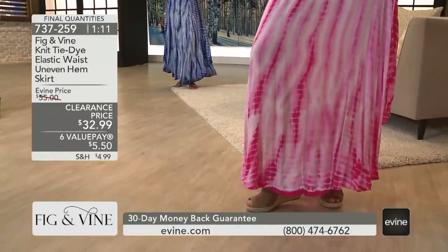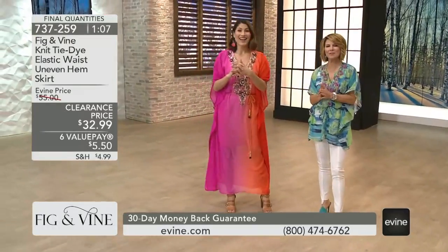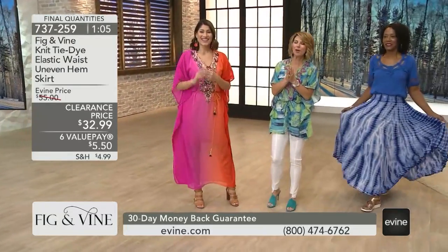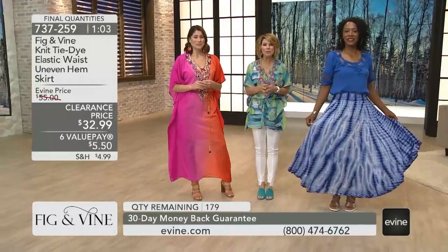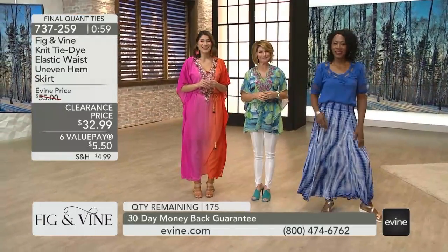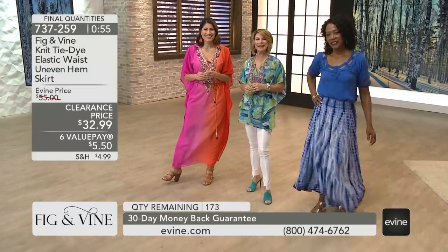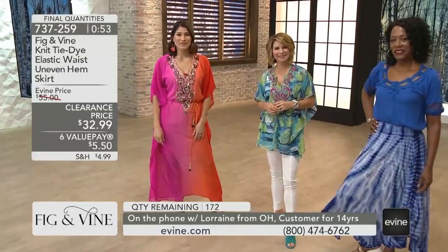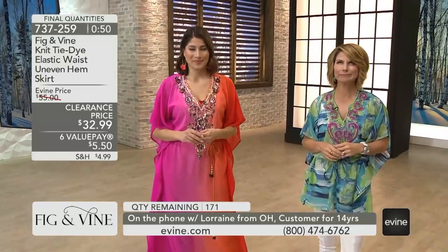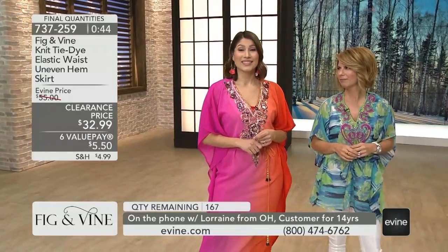We've got another gal calling in — Fig and Vine. Let's welcome Lorraine calling in from Ohio. Thank you for shopping with us. You've been shopping with us for 14 years — you're part of the family. What are you picking up today, Lorraine? I picked up the tulip hem pants, and I also got the poncho with the white and the navy.